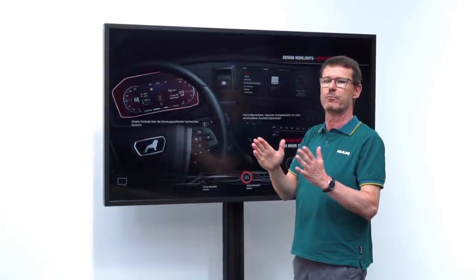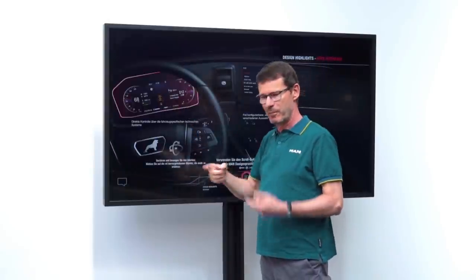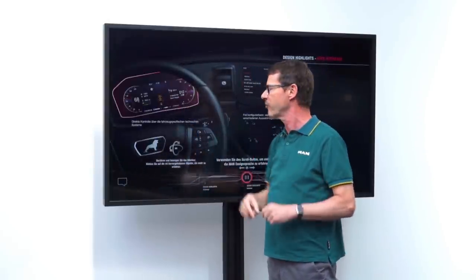If I want to display things that have to take up a lot of space, this type of design makes it possible because the pointers do not protrude into the display.